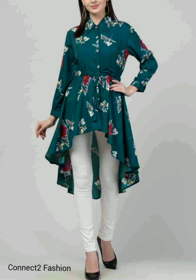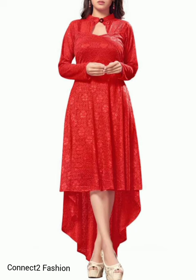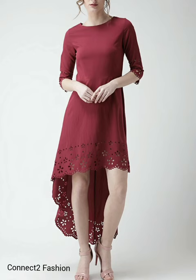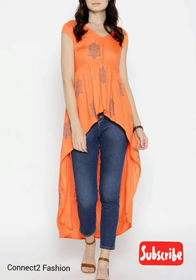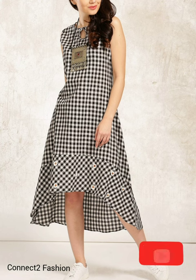Hi friends, welcome back to Connective Fashion, hope you all are doing well. In this video we are going to show you high-low top designs, so watch the video till the end. If you are new to our channel, click the subscribe button and hit the bell icon so that you will never miss the upcoming videos.